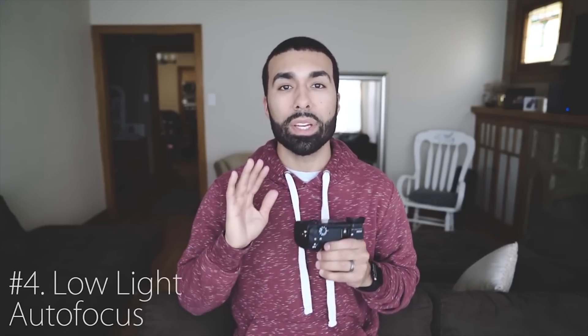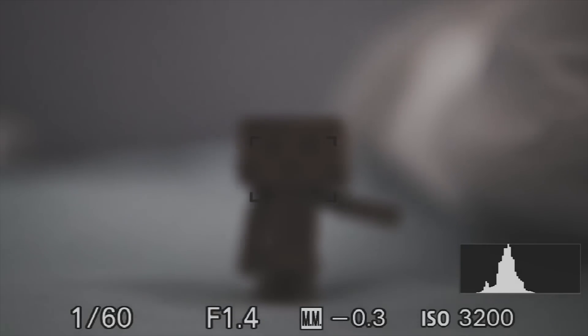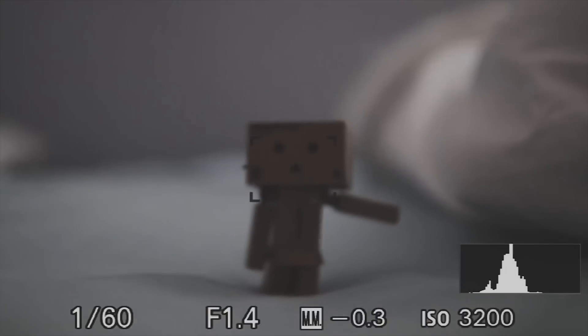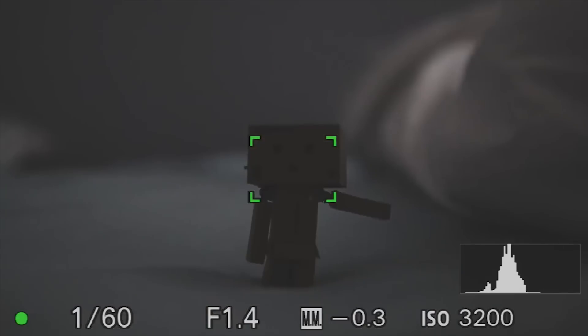Coming in at number four is low-light autofocus performance. It's not terrible, but my 5D Mark 3 would absolutely blow away all of these Sony cameras — even the a6500 — in low light. Shooting weddings with the 5D Mark 3, I would nail shots consistently. With the a6500 there's a little more hunting in low-light venues. Overall performance isn't bad, but the low-light autofocus is one thing I genuinely miss from DSLRs.